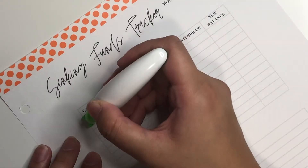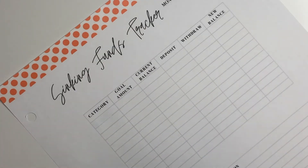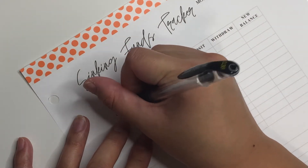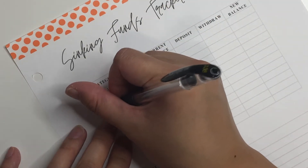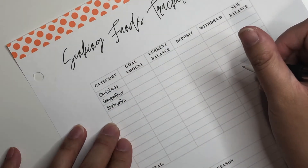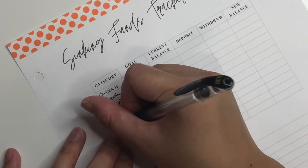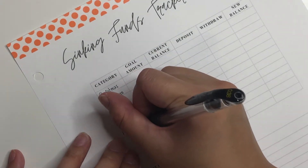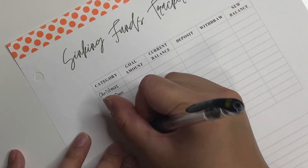So this time I'm not gonna make the mistake of switching conventions and Christmas again. The first category is Christmas, not conventions, because C comes before O. And then conventions, electronics, emergency, games, gifts, household, lifestyle, and travel.